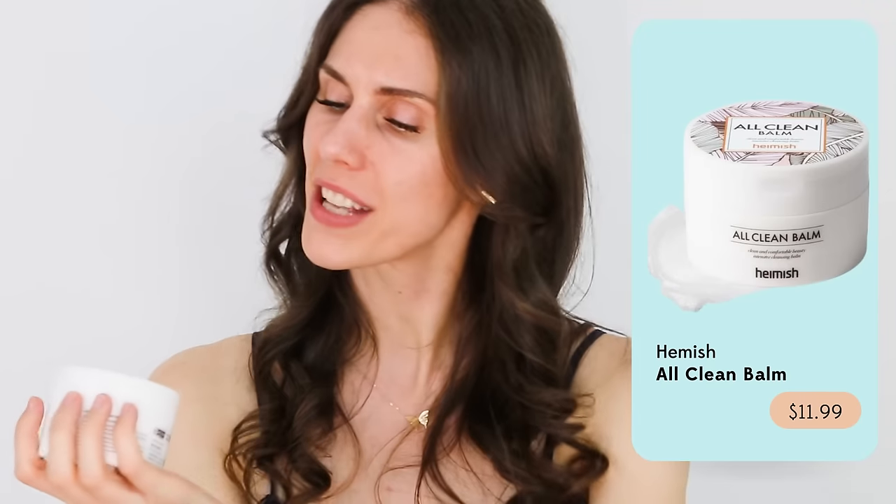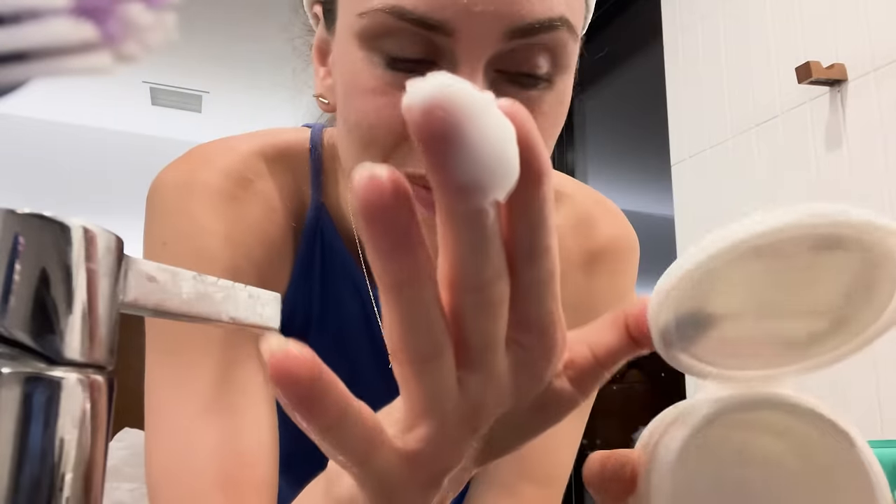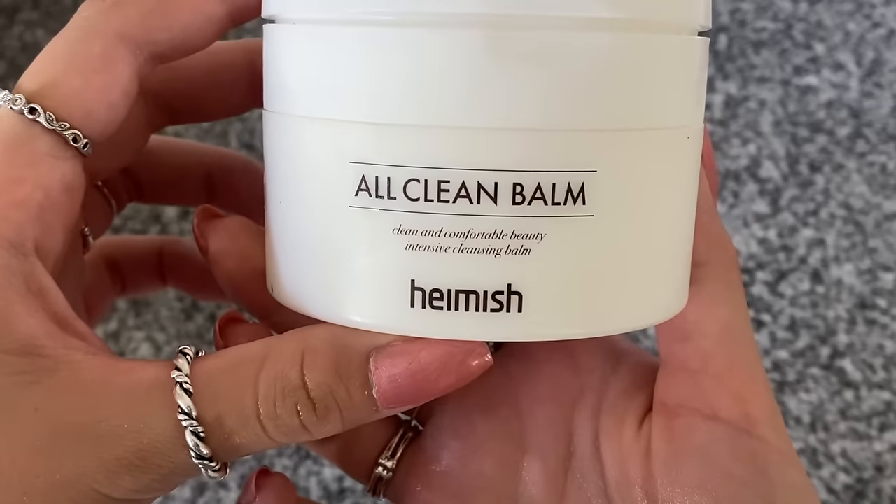Let's start with the one that kind of started it all — this was one of the first products I ever came across on Stylevana. This is the Heimish All Clean Balm — Clean and Comfortable Beauty Intensive Cleansing Balm. This formula is fantastic. It melts sunscreen and makeup off my face. It literally feels like a memory foam cushion. It has its own little spoon so you can dip in and easily close it back up. It's also one of the funnest skincare design things I've come across in quite a while — it looks like a dermatology student's Pinterest board journal cover. It's adorable and it feels so good on my skin.